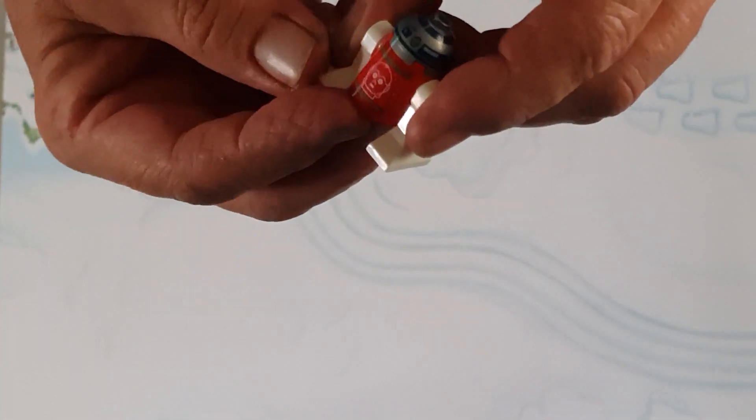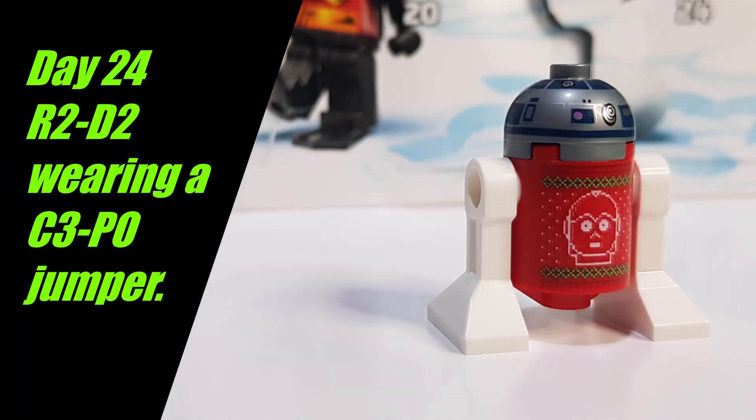Excellent — good fun piece to get. Well, that brings us to the conclusion of the LEGO Star Wars advent calendar for 2022. I hope you enjoyed it as much as I did. If you missed any days and would like to catch up, there's a full playlist up here, and shortly — if it's not down there already — there will be a full roundup going through each piece that we got in the calendar.